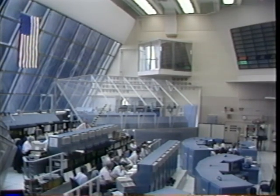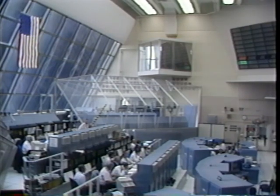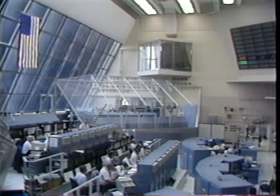We will be running a video tape here about the Endeavour processing activities here at Kennedy Space Center. The tape runs about six and a half minutes.